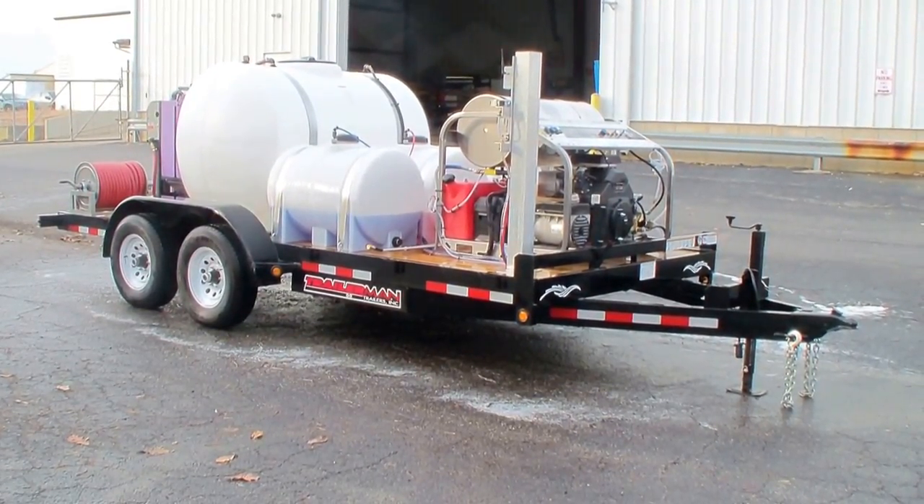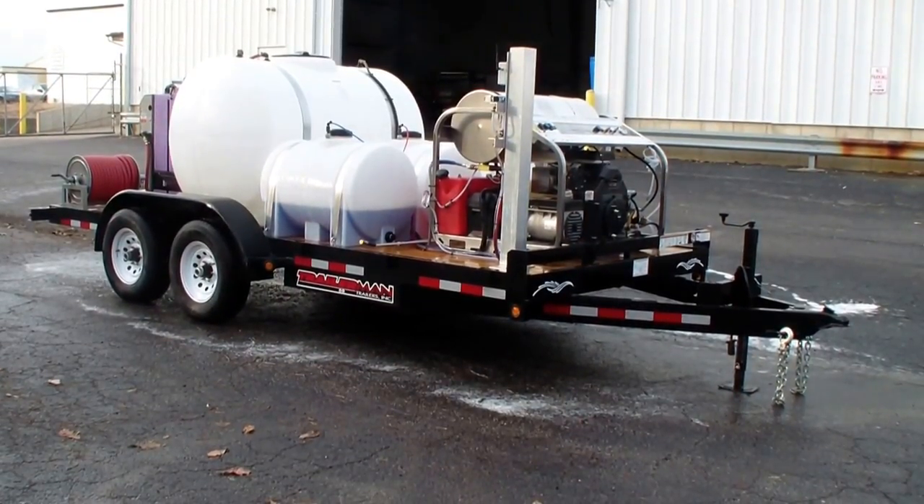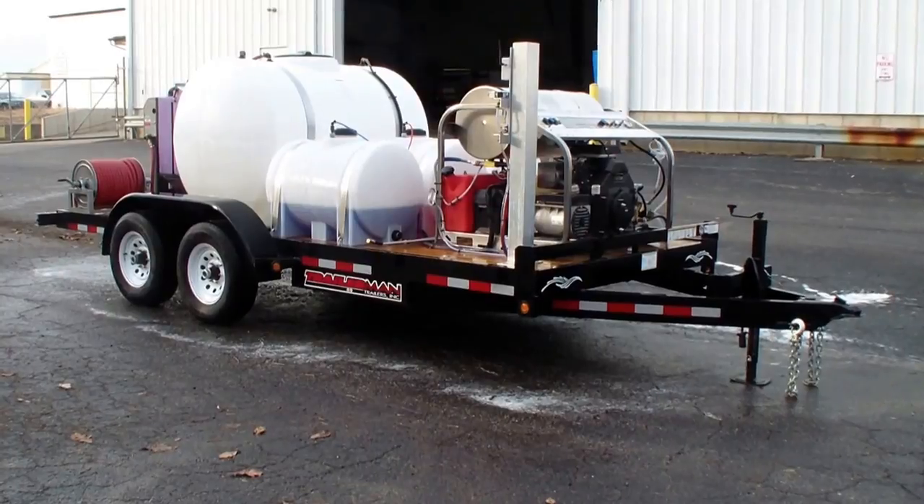The trailer is a 10k trailer with a 535-gallon tank, 365-gallon chemical tanks, and wastewater recovery and filtration systems.